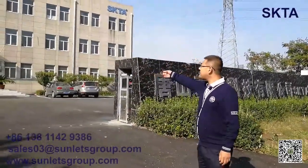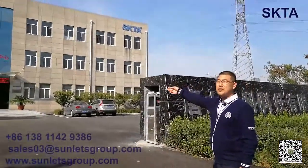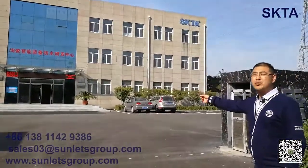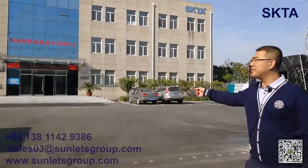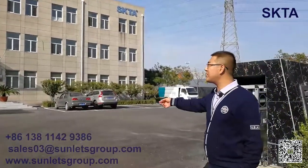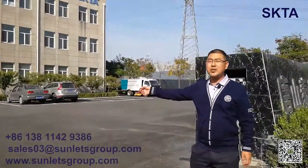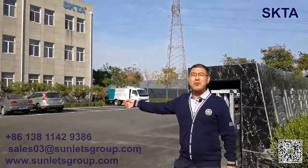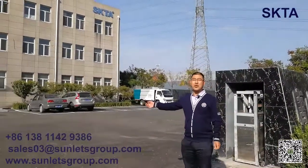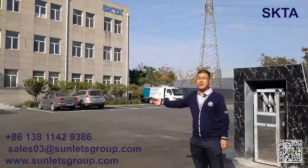Just follow me. This is our main building office. Our company was built in 2015. We have two main plants. One plant is in Tangshan city. Tangshan city is very famous for ceramic products.